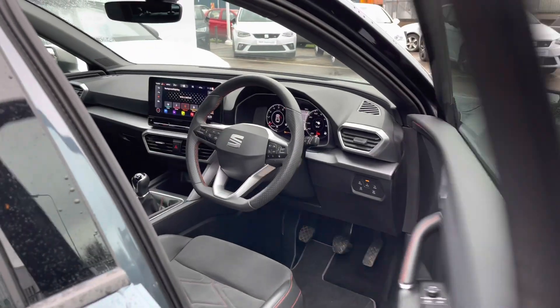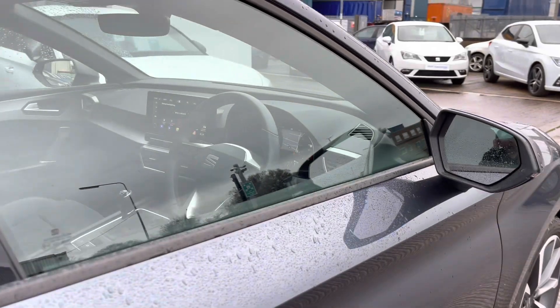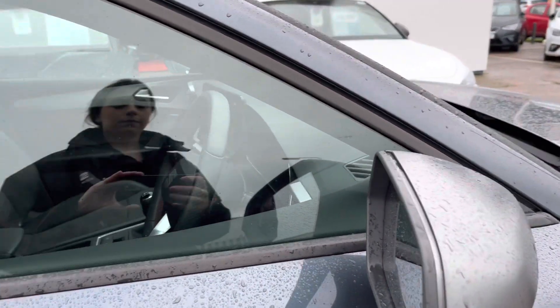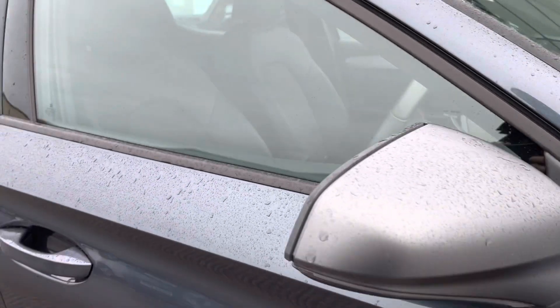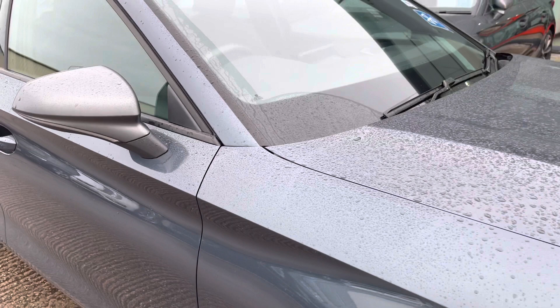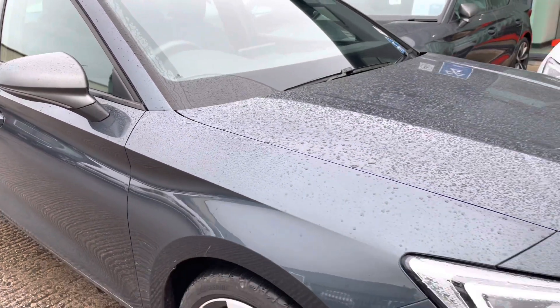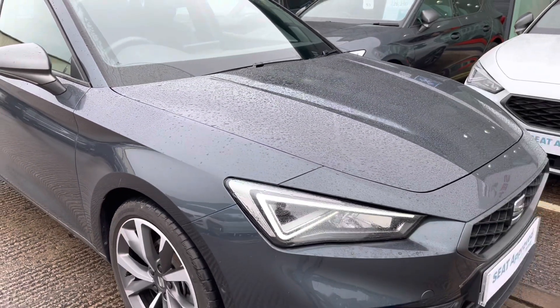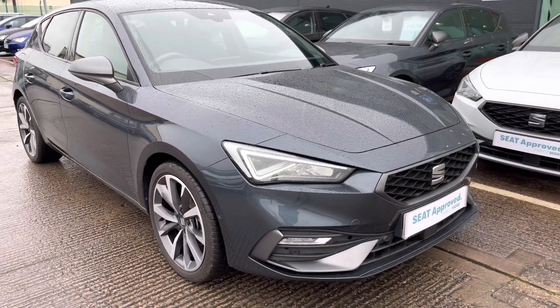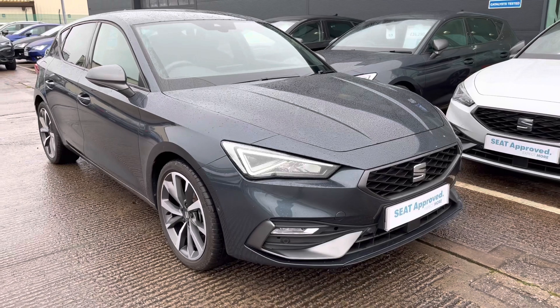This does complete my video tour of this approved used Seat Leon 1.5 TSI FR Sport model. This is part of our approved use program that includes a minimum of 12 months warranty, 30 day exchange, along with flexible finance packages. For more information, a personalized finance quote, or to book a test drive, please call us now on 01270 864430.